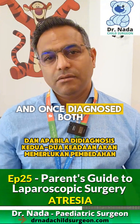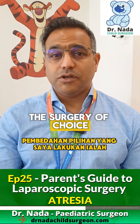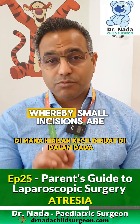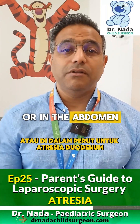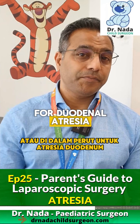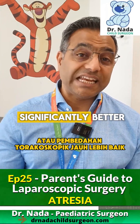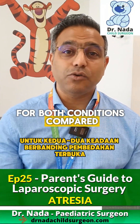Once diagnosed, both conditions will require surgery. The surgery of choice that I do is laparoscopic or thoracoscopic, whereby small incisions are made in the chest for the esophageal atresia or in the abdomen for duodenal atresia.